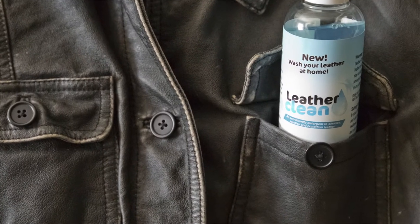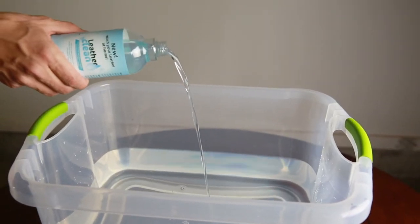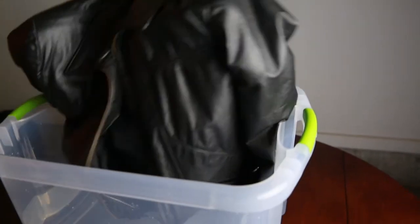There has been no effective, safe, reliable, and easy-to-use solution to deeply clean leather — until now. Creams, lotions, and wipes don't attack the root of the problem. They only treat the surface. Leather Clean changes all of that. Our environmentally friendly sanitizing detergent allows you to safely wash leather at home in water, by hand, or in the washing machine.